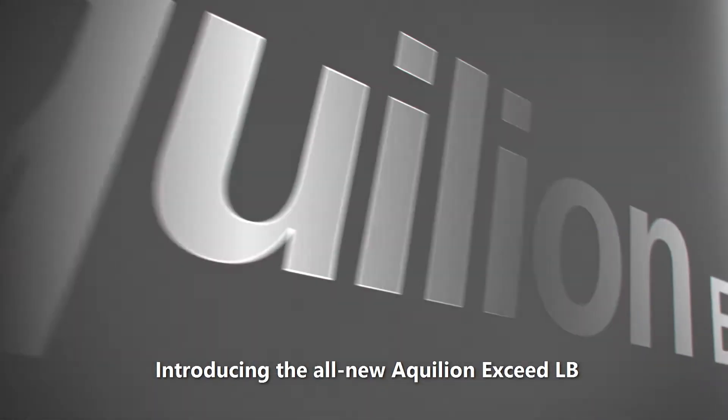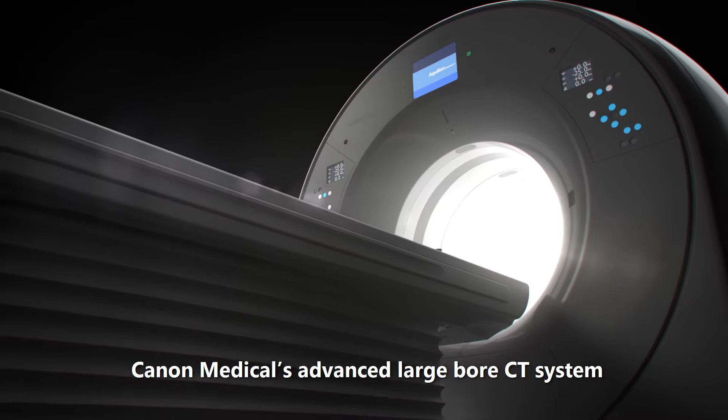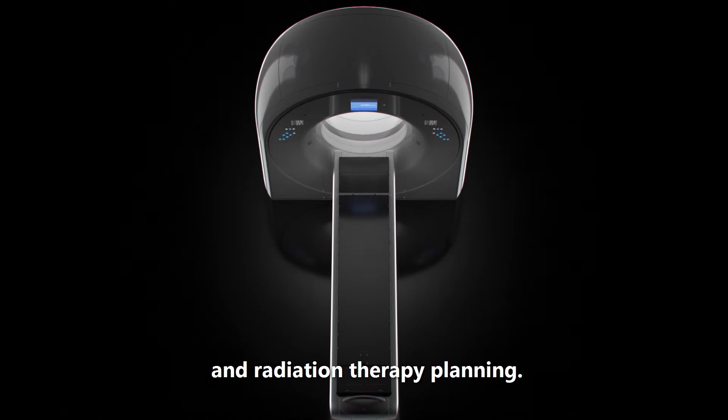Introducing the all-new Aquilian XSEDE-LB, Canon Medical's advanced large-bore CT system for smart, fast, accurate CT simulation and radiation therapy planning.